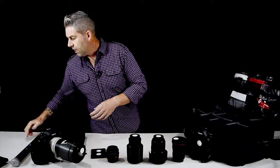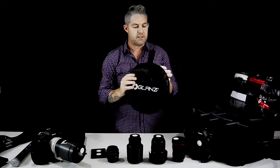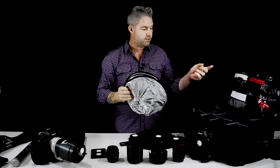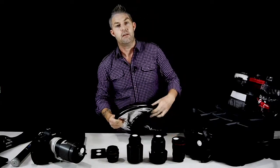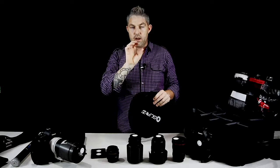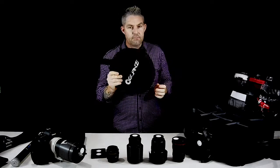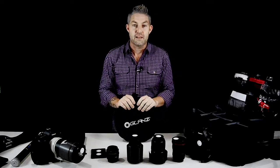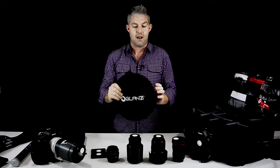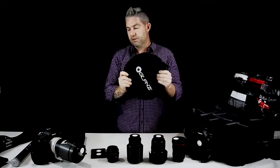I also carry a five-in-one reflector — I have a few of these, actually. This is my very small one strapped to my bag, and I have another quite large one called an Omega reflector, which has a hole in it so you can actually shoot straight through it. I can guarantee most of you have one of these in the back of your car and never use it. I urge you — if you have one, grab it out and start using it. You'll see an instant improvement in the lighting of your photos.